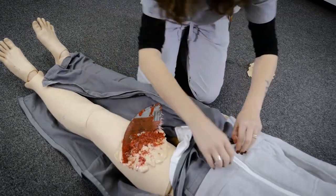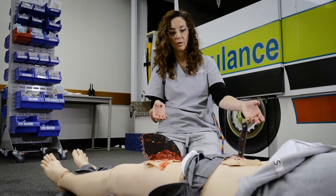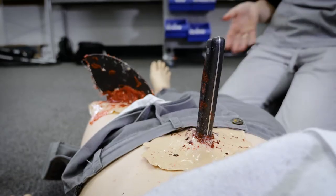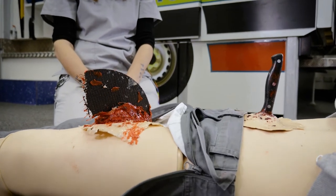I make these moulage props just to enhance the realism, because when the students come in instead of having a blank mannequin to look at, they can see the visual cue of what's actually happened, which makes the scenario a little bit more realistic and lifelike — a likely object that they would find embedded in someone.